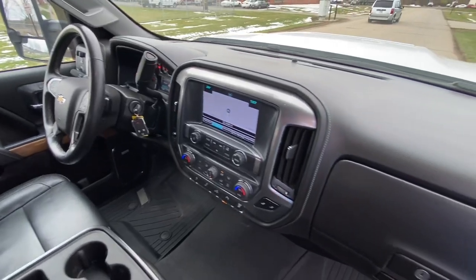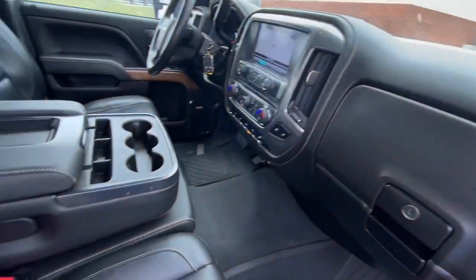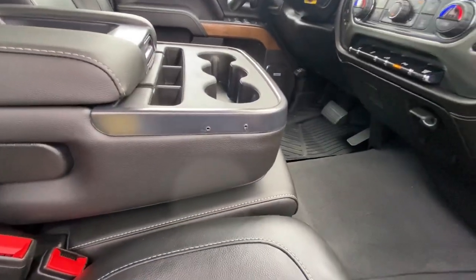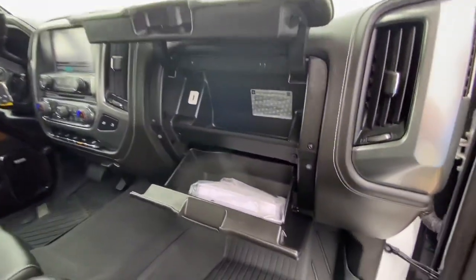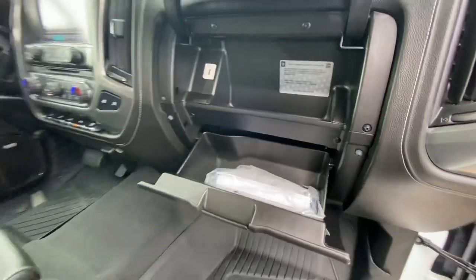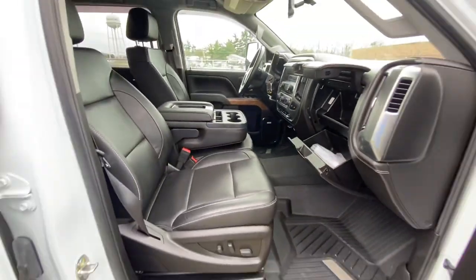The truck does have remote start, of course, being the LTZ package. That's the only flaw in the whole truck — right there to the side of that center console, there's two little screw holes, like they had something mounted right there. That's the only flaw.